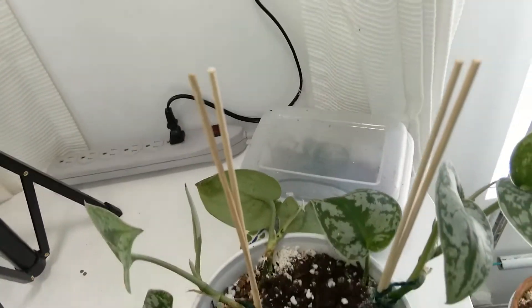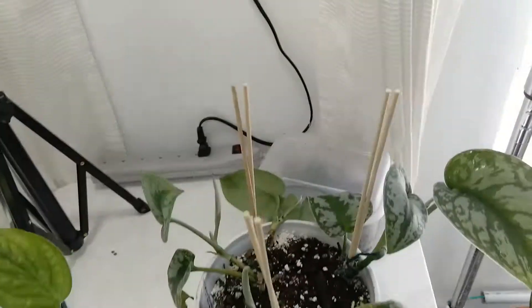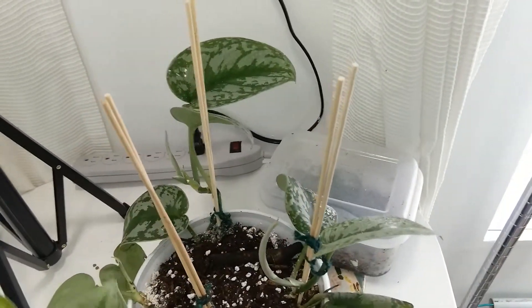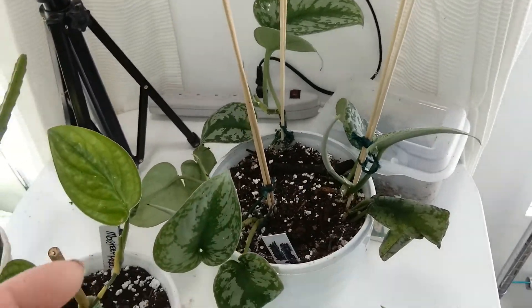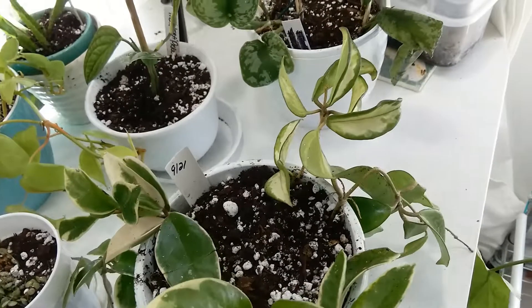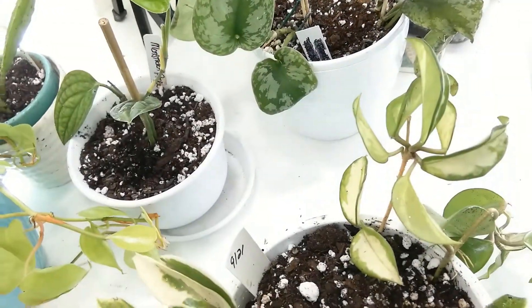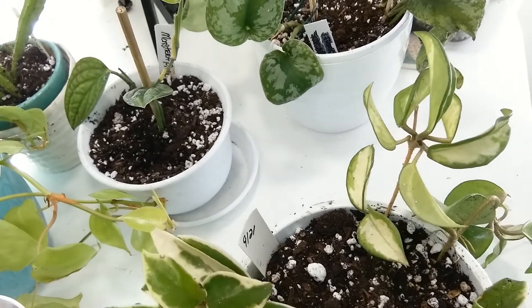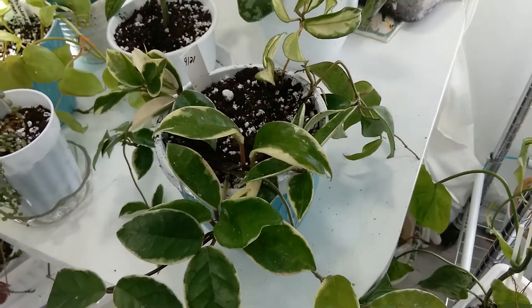I incorporated the pieces into the Scindapsus exotica so I'm going to have a really nice pot of that. And here's the hoya - I'm still washing a little bit of dirt off the leaves. Some of it came in shipping, and I think the post office just shook those boxes because they could.